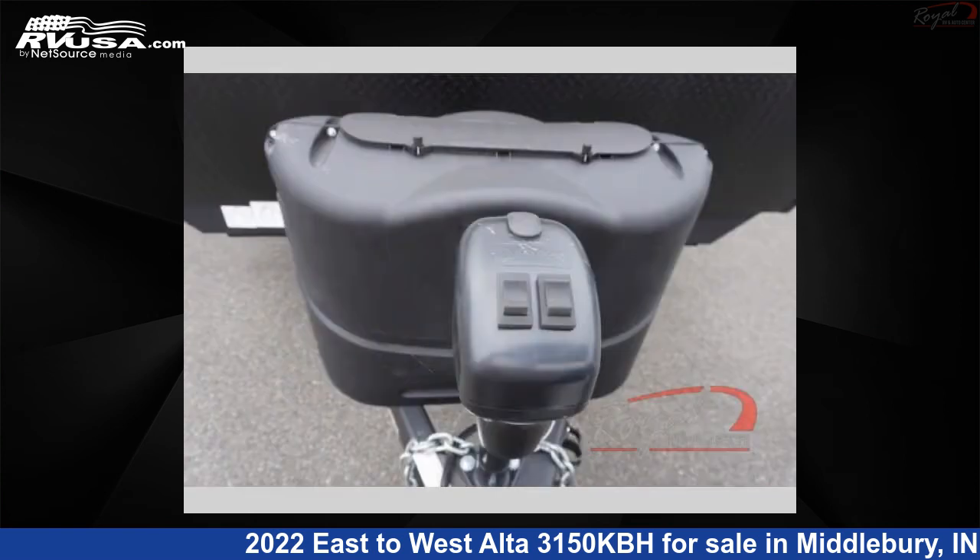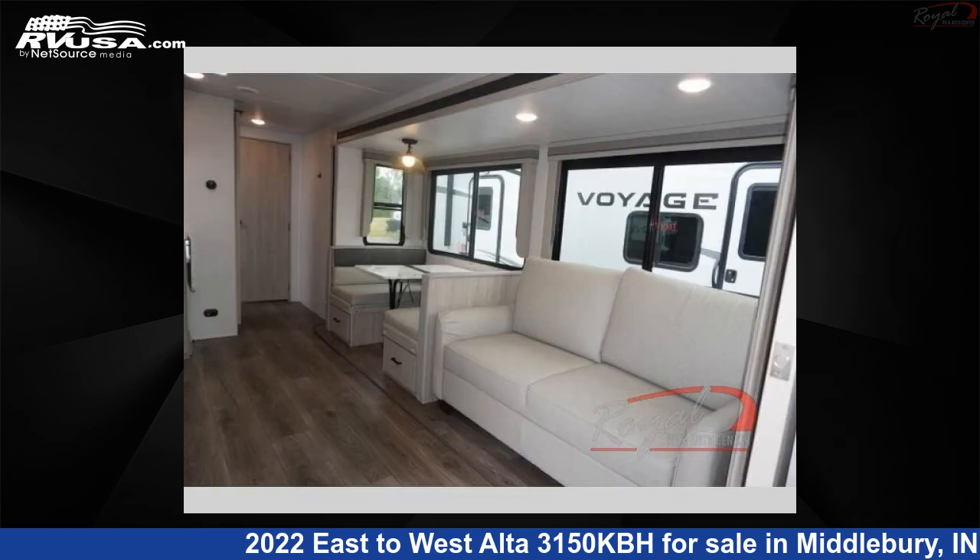This new East to West is 37 feet 0 inches in length and features two slide-outs, sleeps eight, and 53 gallons fresh water capacity.